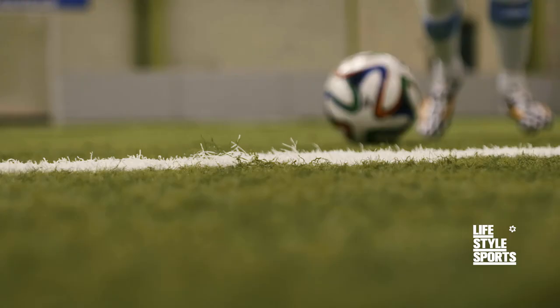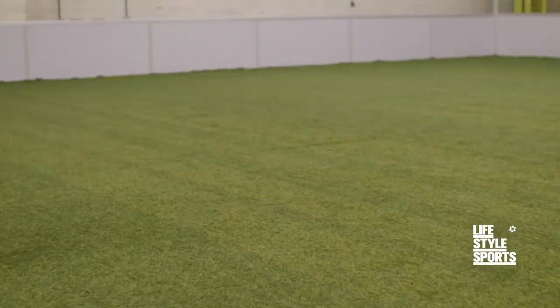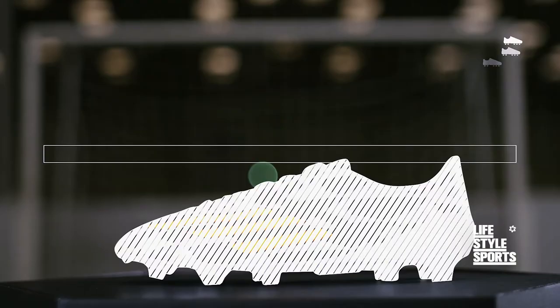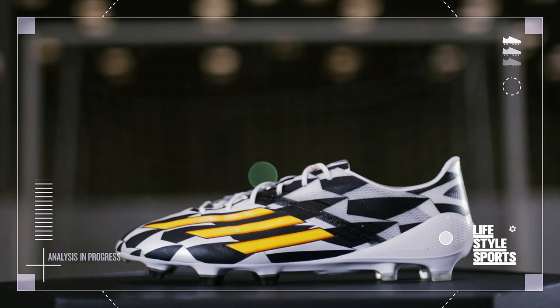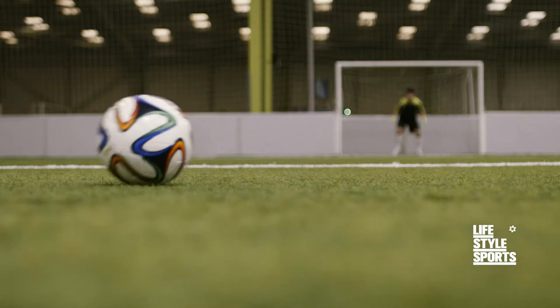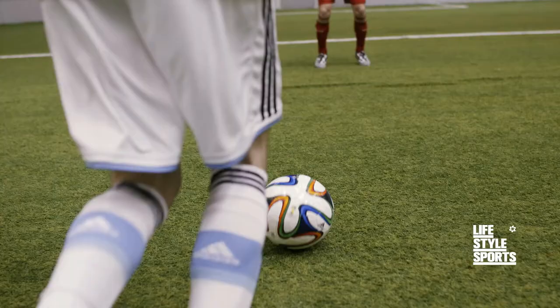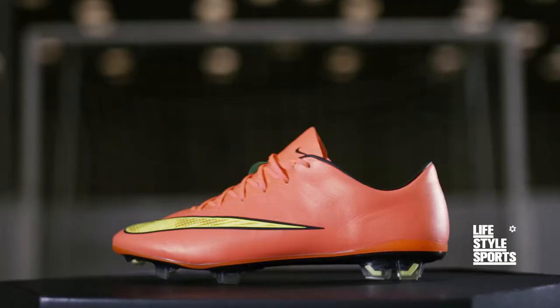The F50 Adi Zero. When it comes to speed, this lightweight boot is light years ahead, weighing just 150 grams. Its advanced design means you can get even closer to the action, with guaranteed explosive pace and acceleration — because there's fast, and then there's the F50 Adi Zero. Fly or die.